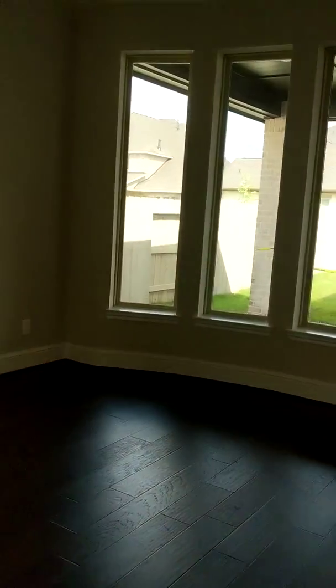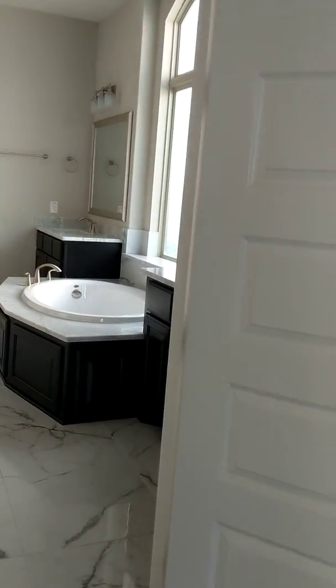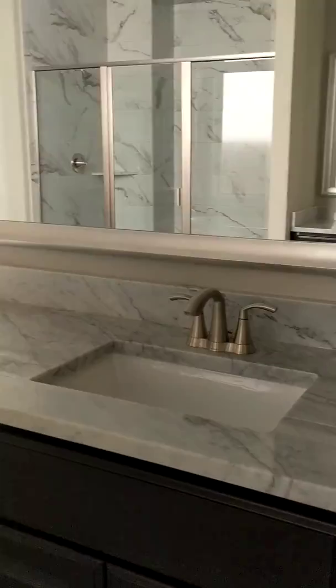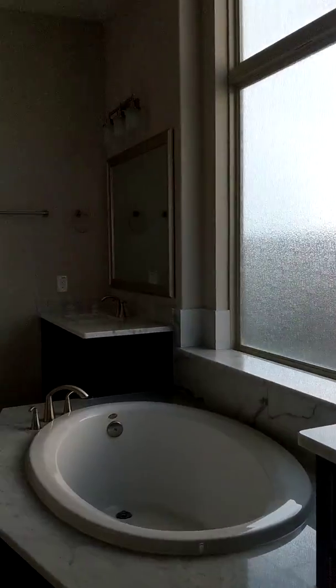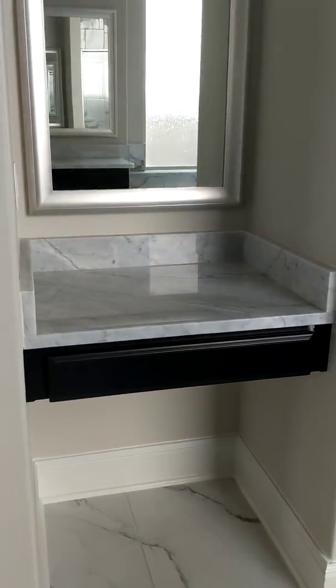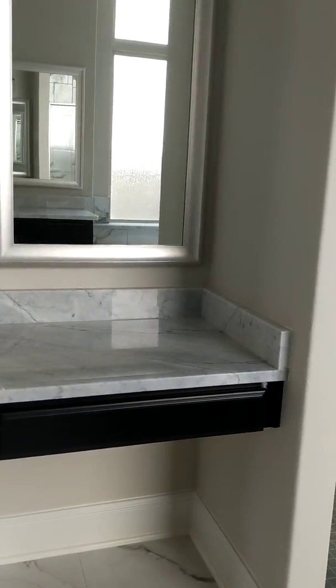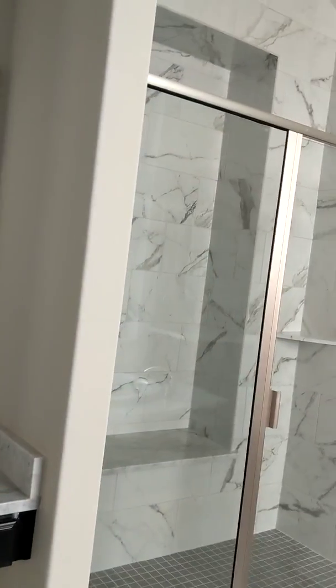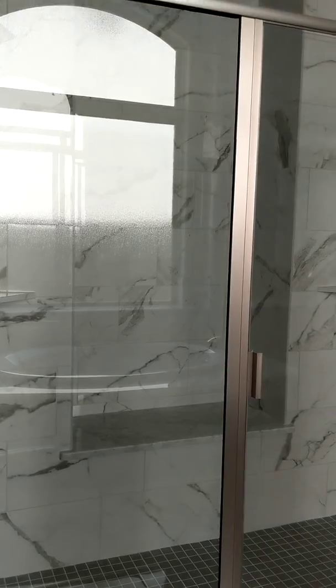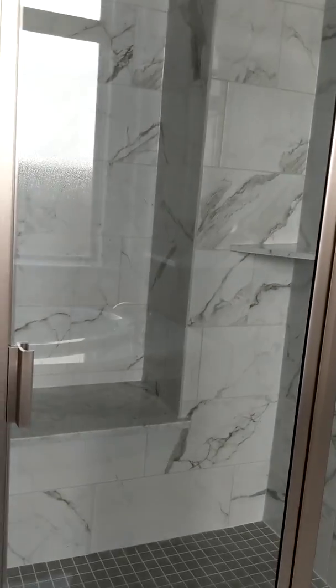This is the master bath that overlooks the backyard. Of course, we have a tub, shower, two separate sinks. Every woman needs this — where she can sit down, put on her makeup, do her hair, all that stuff. I love that. Then you can sit down in the shower. If you are too lazy, you have two heads here, and you can sit down and bathe yourself. I love it.